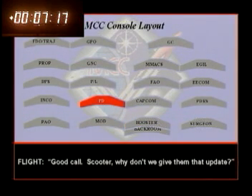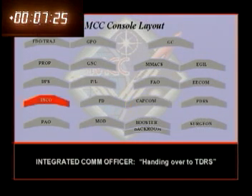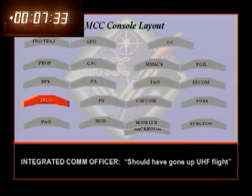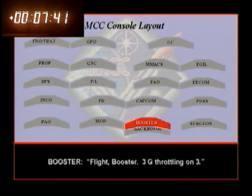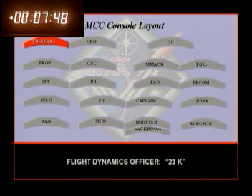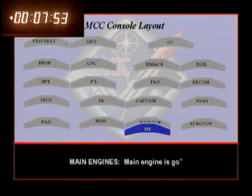Good call. Columbia-Houston, approaching MECO — nominal shutdown plan, no action required. Handing over to Eager's. Three-G throttles on three. Commands — no shutdown required. Flight booster: three-G throttling on three. 23K, locks at five. MPS is go for guided MECO. Concur — main engines go. Main engines go. Concur.